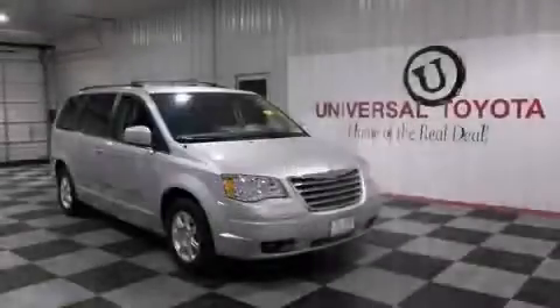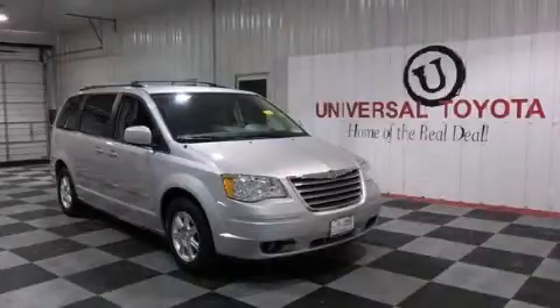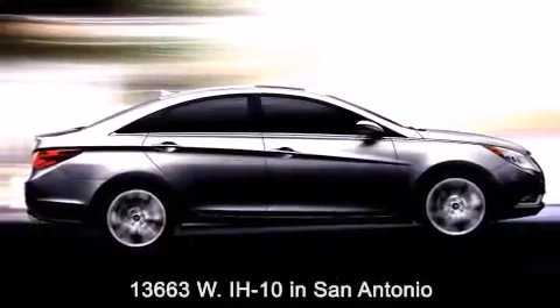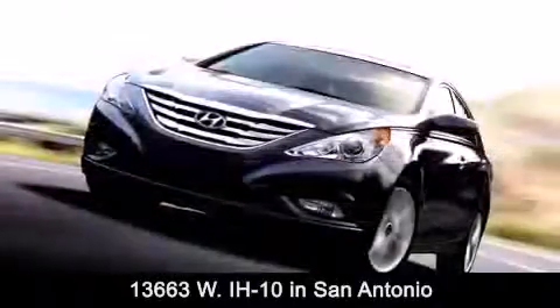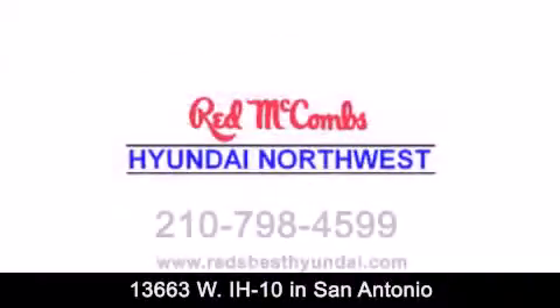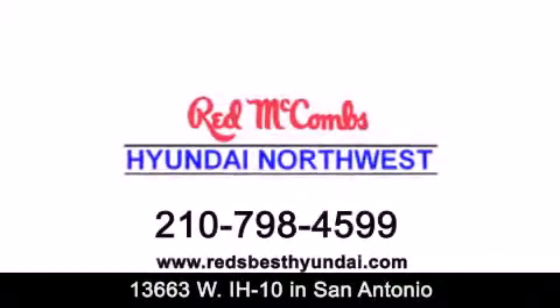Contact us today to arrange your test drive. Red McCombs Hyundai Northwest is conveniently located at 13663 Interstate Highway 10 West in San Antonio. Contact us today to find out about our specials or visit us at RedsBestHyundai.com.